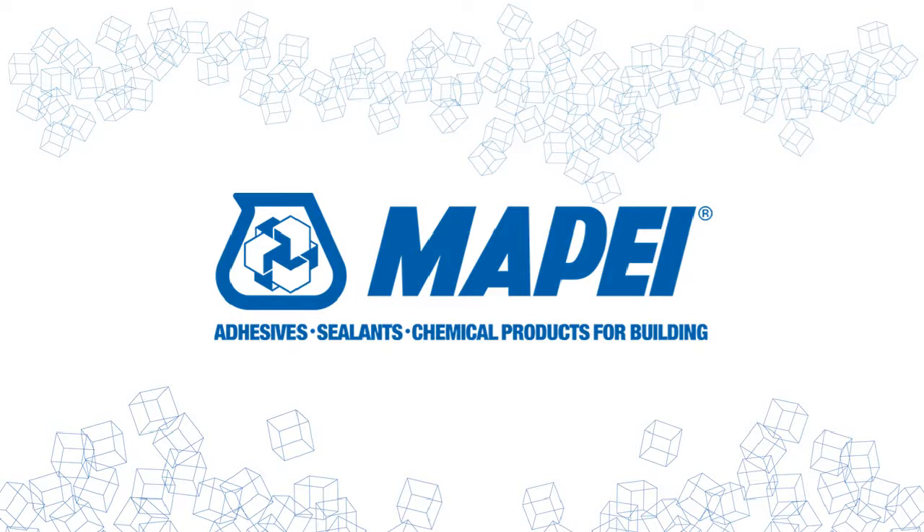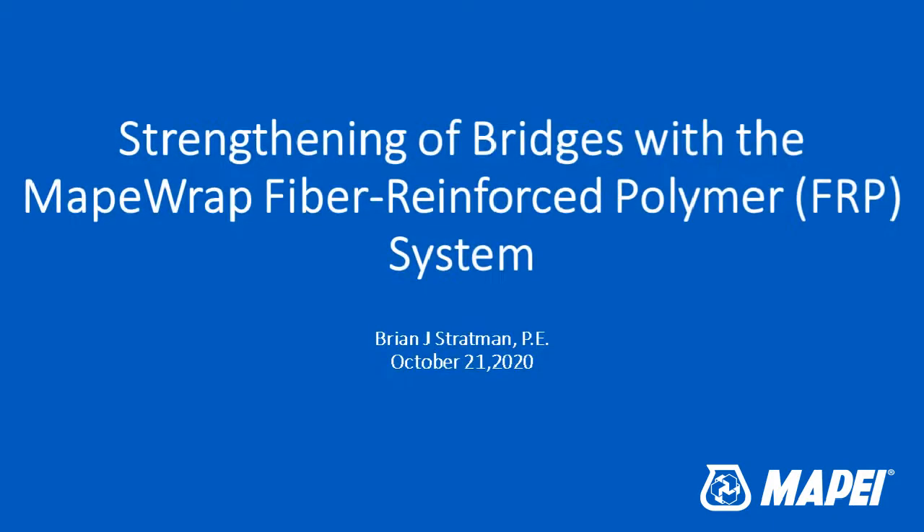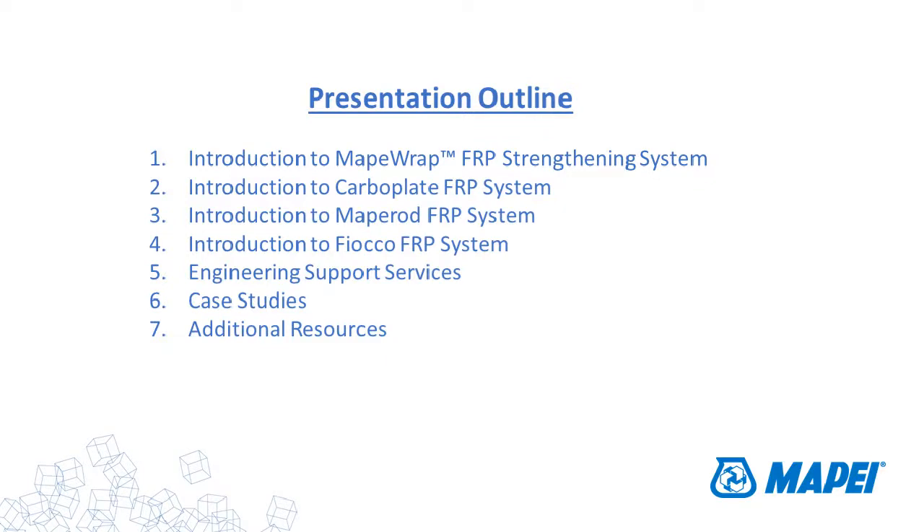Thank you. Good morning, good afternoon everyone. We're going to talk about FRP systems today — the MAPRAP FRP systems specifically as they apply to bridges. These materials get used for all sorts of concrete, timber, and steel structures, but we're going to be talking mostly about bridges. We'll start out going over a brief introduction to strengthening, the different types of FRP systems available, the different options you have, some support services, and then in closing, some case studies to give you an idea of projects that have been done.